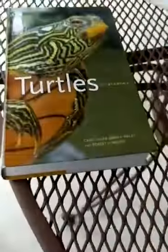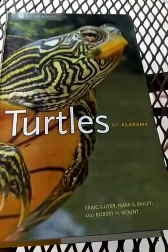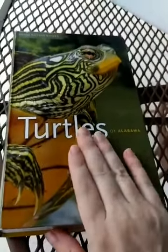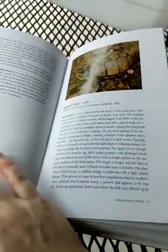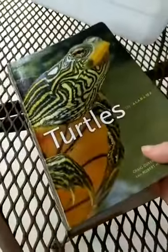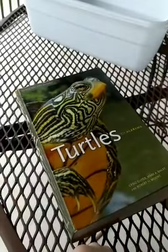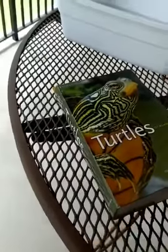I want to point out this book: Turtles of Alabama by Geyer, Bailey, and Mount. This is the most up-to-date index of turtles here in Alabama — all the information about them. Take a look if you're interested in learning more about turtles. There are also lizards and snakes volumes, and hopefully an amphibian version will be coming out soon.